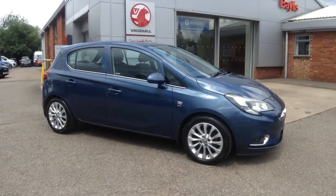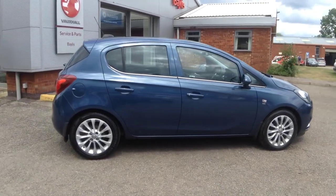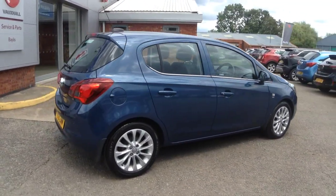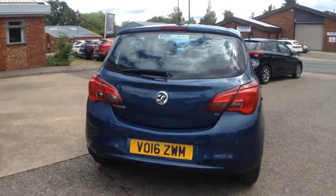Hello and welcome to Baileys Vauxhall. Today we're viewing a Vauxhall Corsa 1.4 SE Auto. This vehicle has covered 27,193 miles and is finished in blue. It also comes with a Baileys warranty with the option to extend it to up to 36 months.